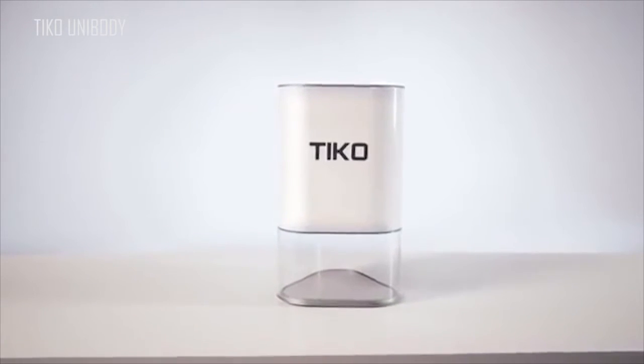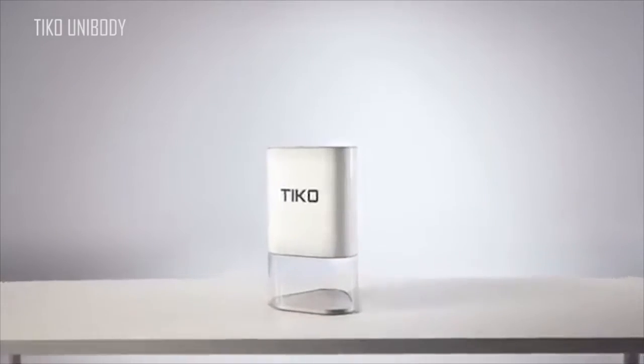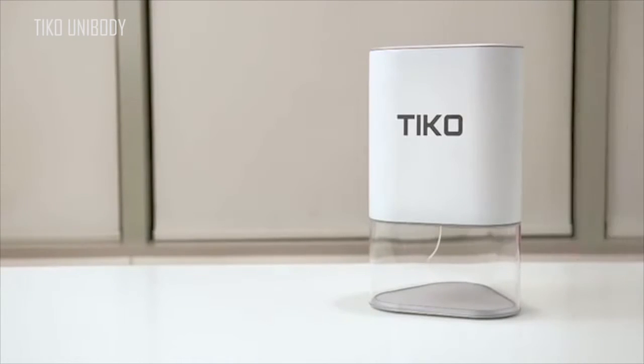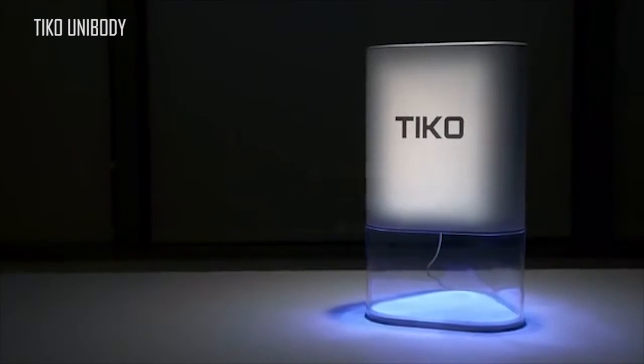Yup, $179. That's the beauty of Unibody design — it's better and it costs less to manufacture. We could set the price higher, but we want everyone to have a Tyco. This is where we need your help. We used 3D printing to create Tyco — imagine all the ideas that could become realities. Imagine what you could build. Back us today and let's find out.